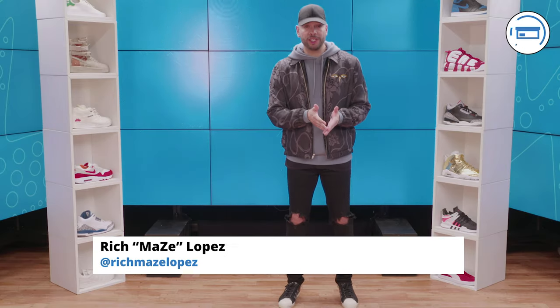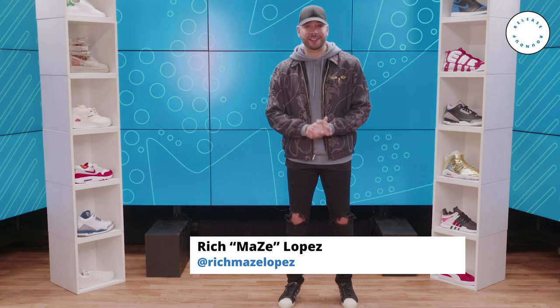After a much-needed break last week, we are fully back in business this weekend with several important sneaker releases on deck. Adidas, Nike, and Jordan are all dropping collabs, the Pure Money Fours are back, and more. Plus, don't forget this weekend is Mother's Day. I'm Rich Maze Lopez and this is the release run-up for the weekend of May 13th. Let's get into it.